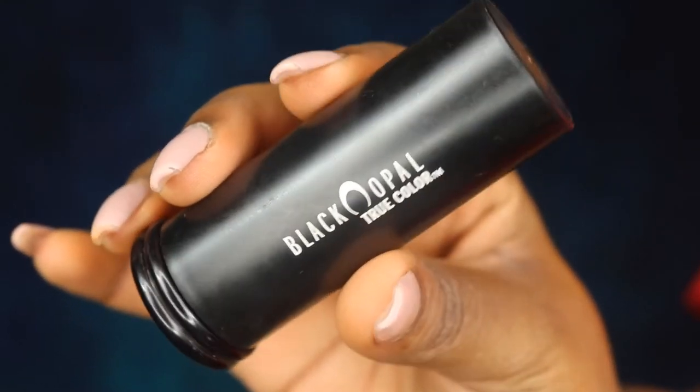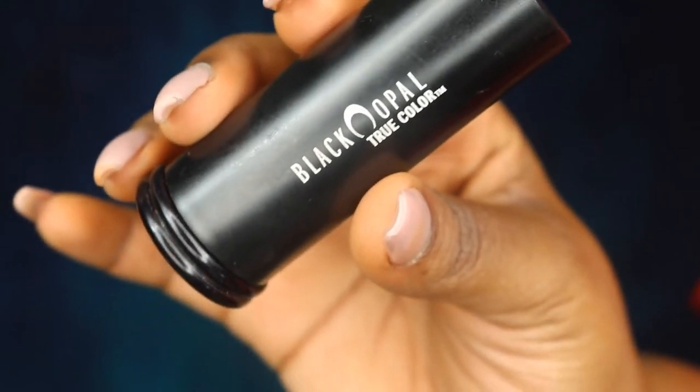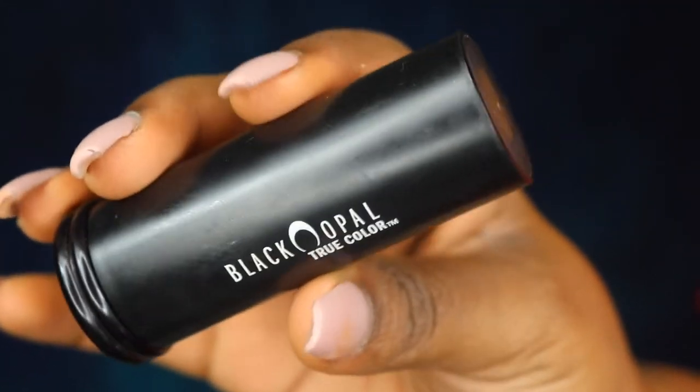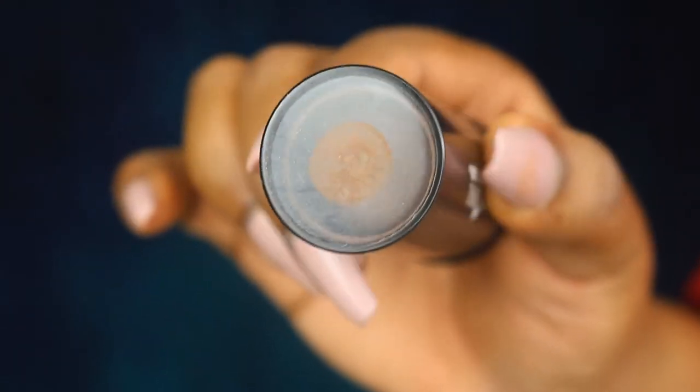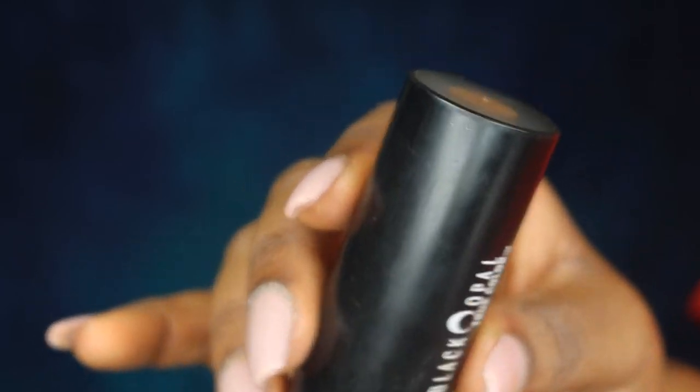My alternative to the Fenty Beauty Match Stick — my OG holy grail, A1 since day one — is my Black Opal Foundation Stick in Black Walnut. And honestly, bang. I don't need to use both today, so I'm just going to use the Match Stick.